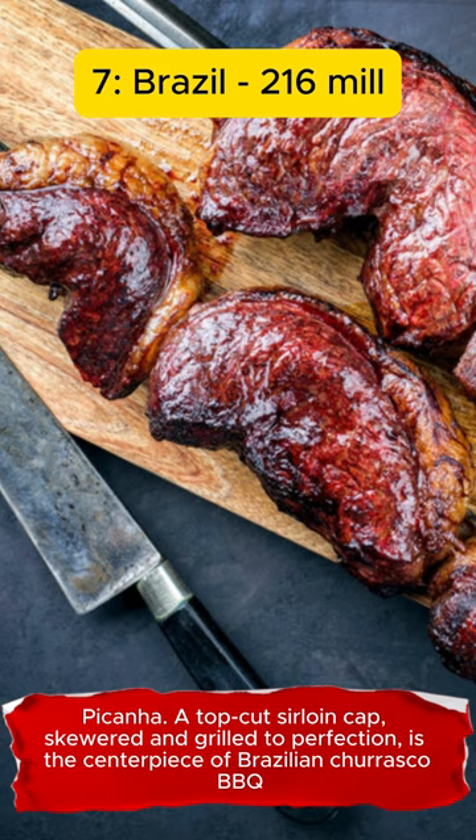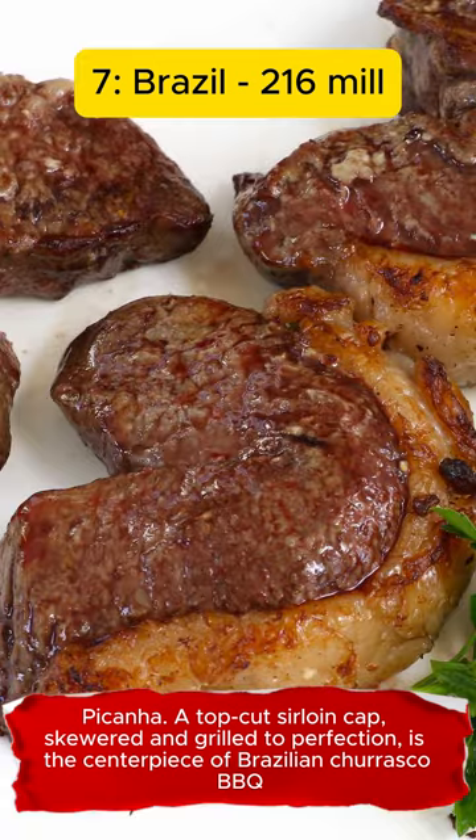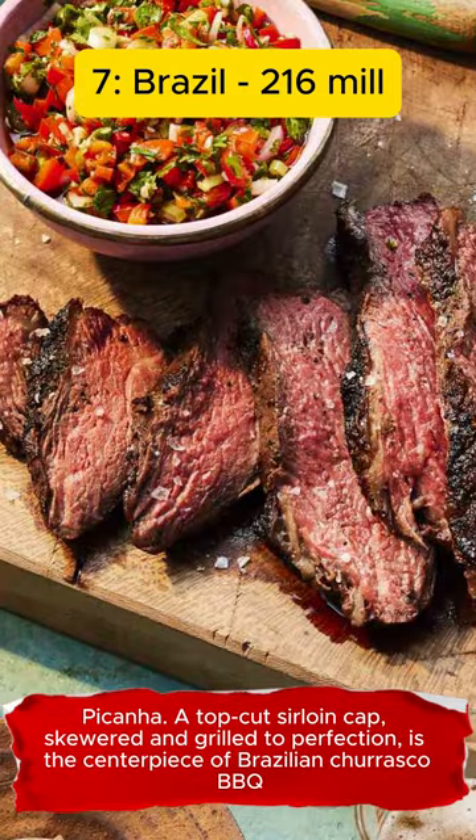Picanha. A top-cut sirloin cap, skewered and grilled to perfection, is the centerpiece of Brazilian churrasco barbecue.